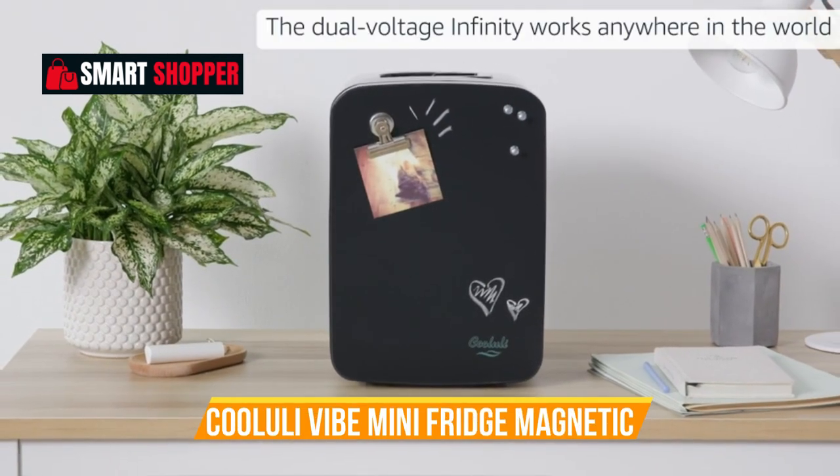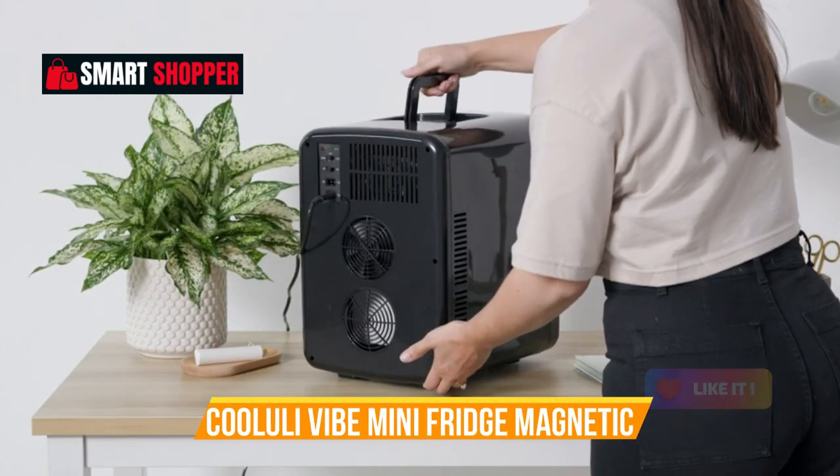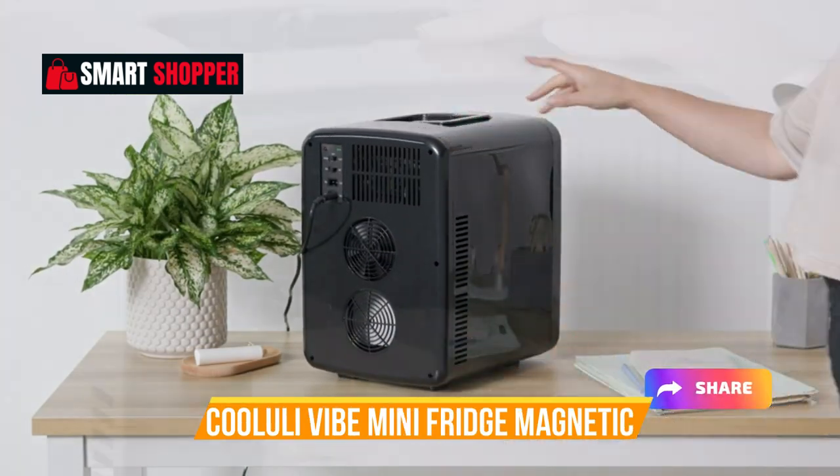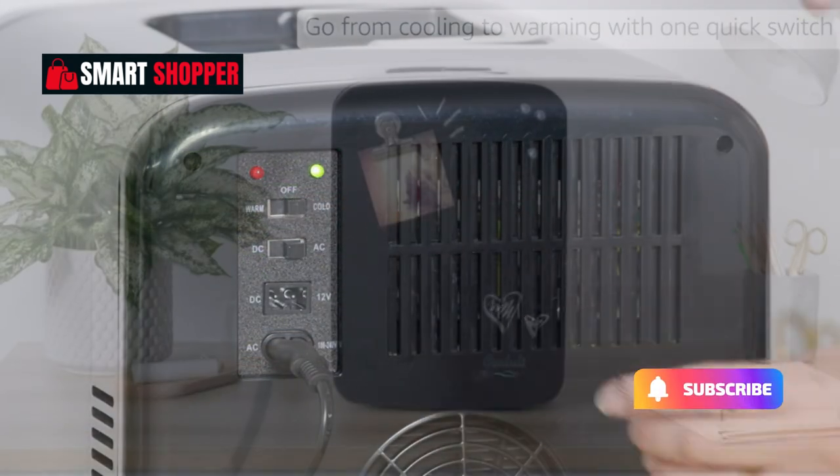With both cooling and warming capabilities, this compact fridge is a must-have for those who prioritize convenience and style. Elevate your refreshment game with the Kululi Vibe, where function meets flair.